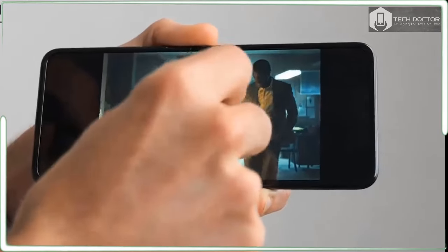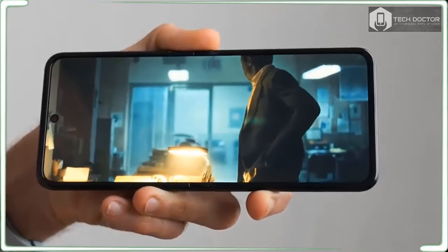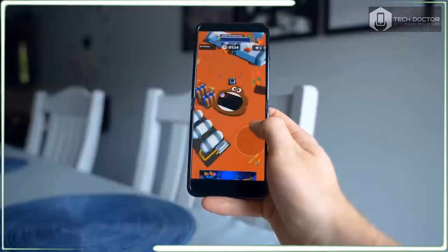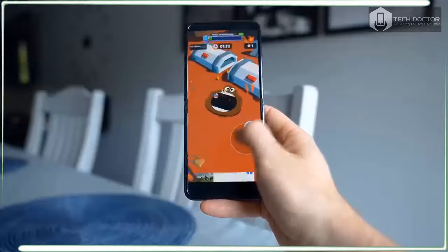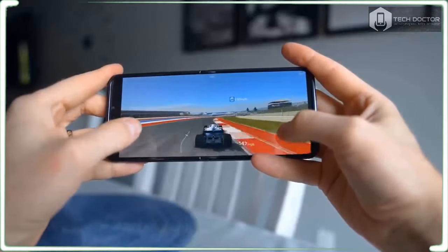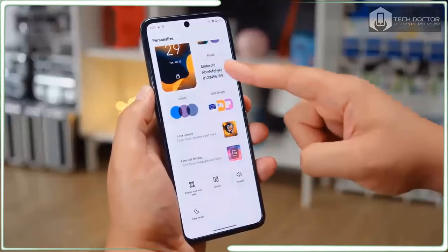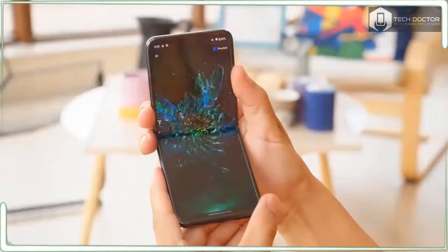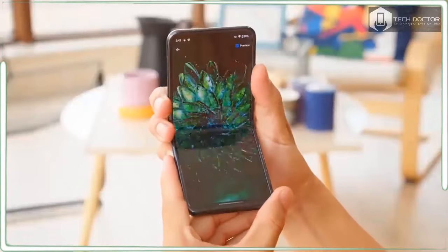The only disappointment I have is Motorola choosing to ditch the ultrawide camera in favor of a dedicated telephoto lens, more so when the main camera's full resolution snapshots rival the quality of the optical zoom lens. Apart from that, the Razr Plus 2024 is a delightful flip phone that's worth a look without much compromise in its package.